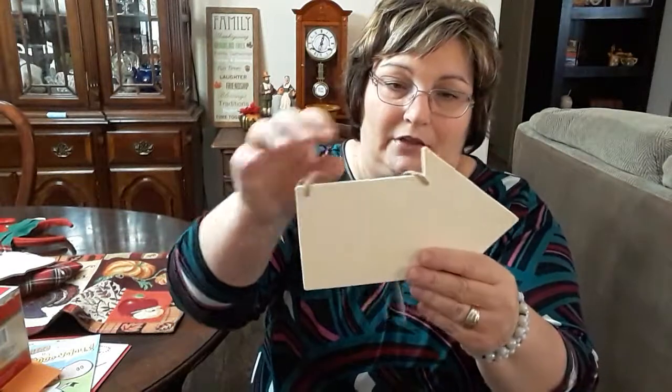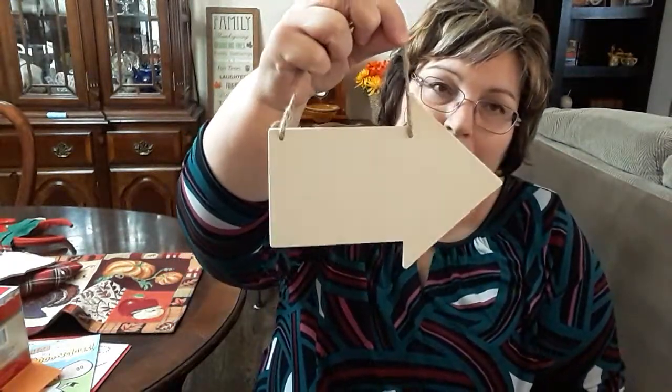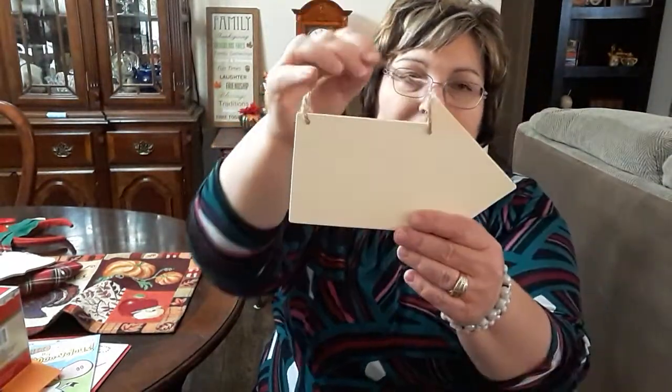And then I got this one for me. I'm going to paint 'coffee bar' or 'cocoa bar' on this and put a Christmas theme on it to hang above my coffee bar.